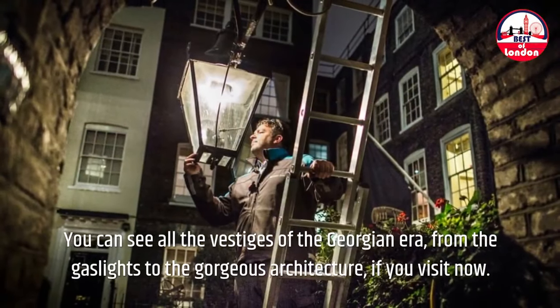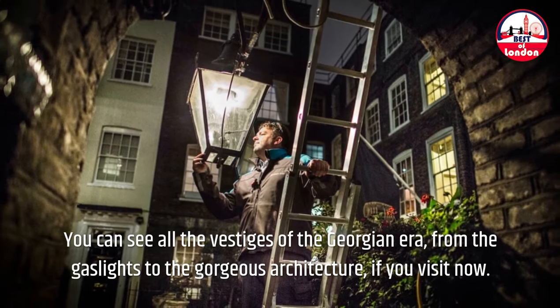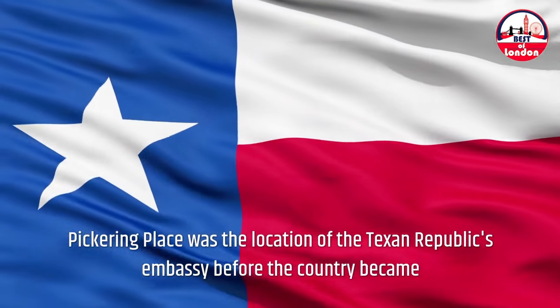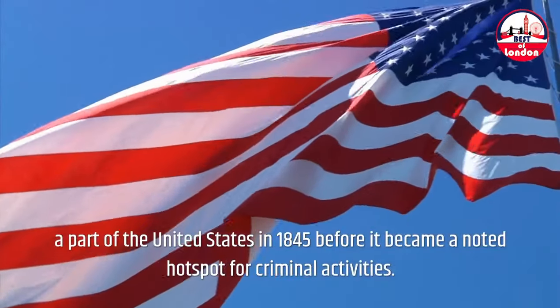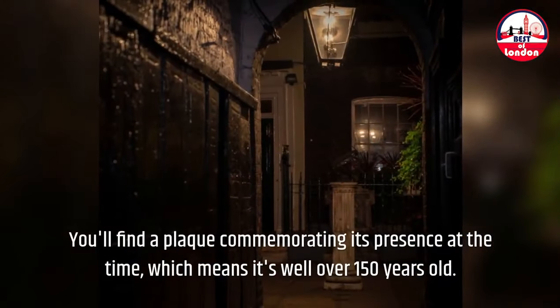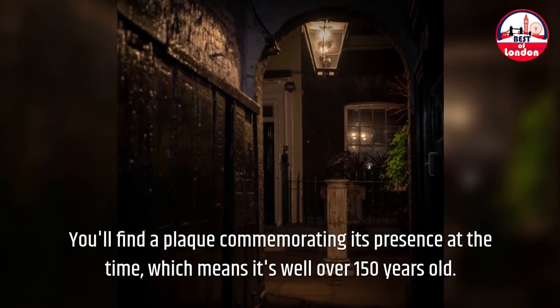You can see all the vestiges of the Georgian era, from the gaslights to the gorgeous architecture, if you visit now. Pickering Place was also the location of the Texan Republic's embassy before the country became a part of the United States in 1845. You'll find a plaque commemorating its presence at the time, which means it's well over 150 years old.